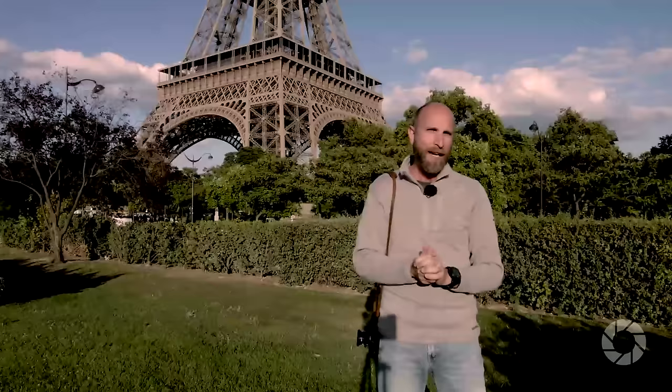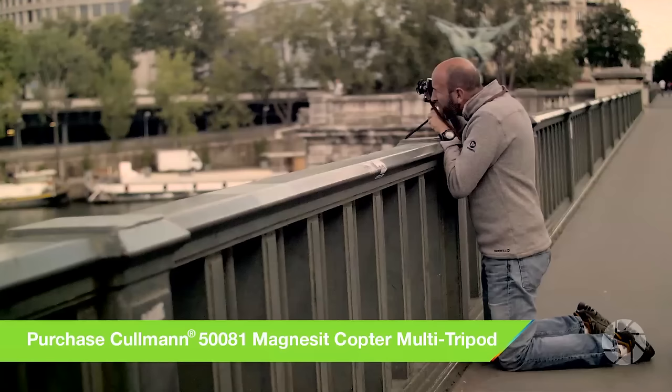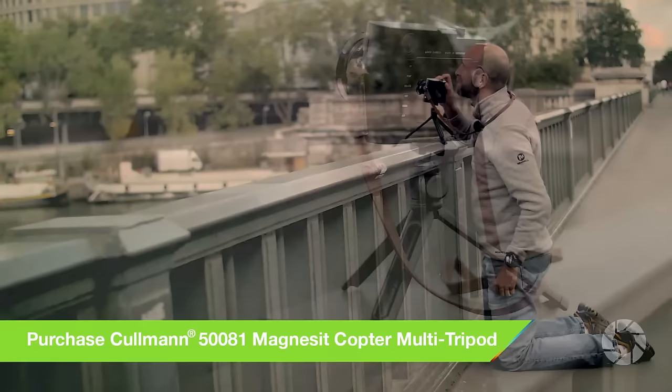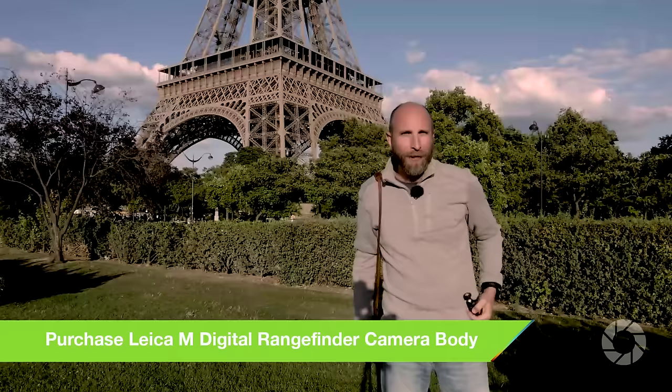I have a bonus tip for you: check out this little guy. This is a small tripod made by Coleman. A lot of the places I was shooting, I wanted a tripod but couldn't bring my full-size tripod because there were too many people and too many restrictions. So I used this little guy — it's about 20 bucks — and I was able to place it on the guardrails, position my camera, and that's what I did when I got this shot.